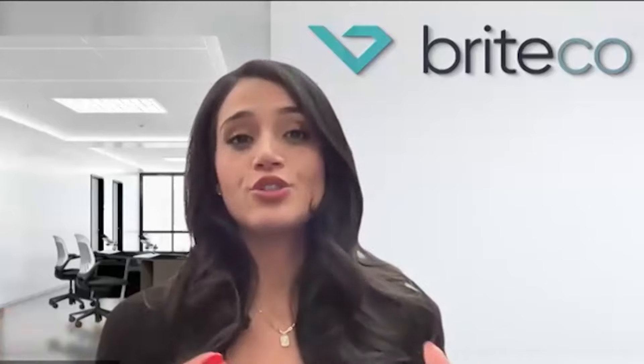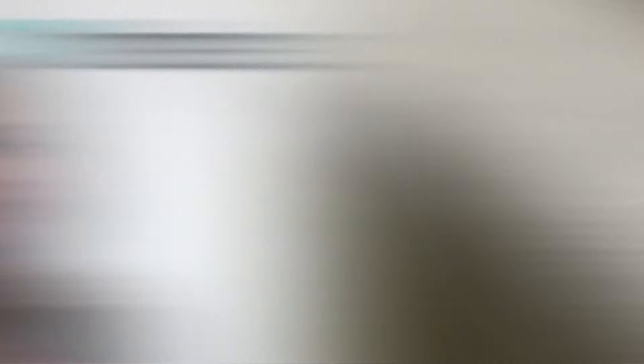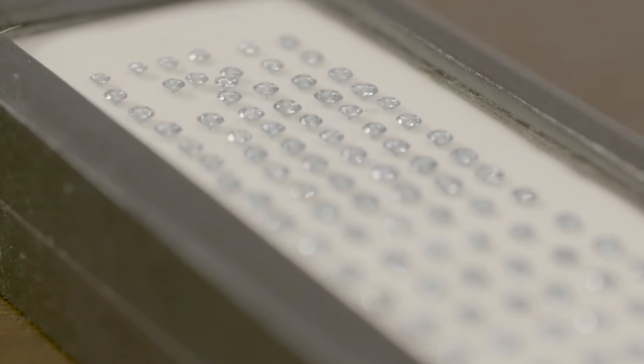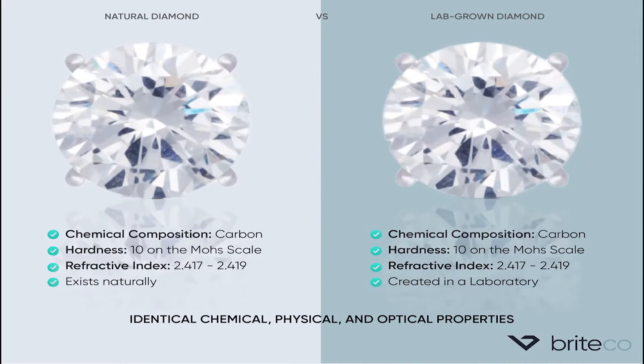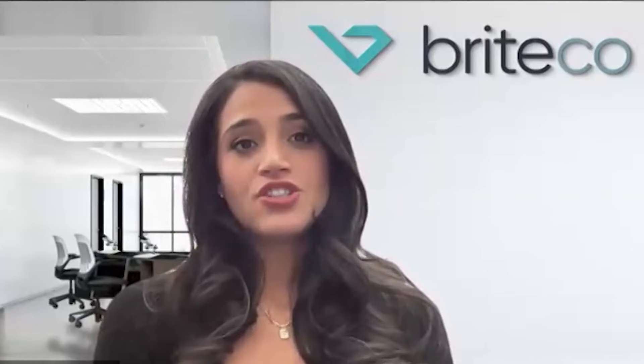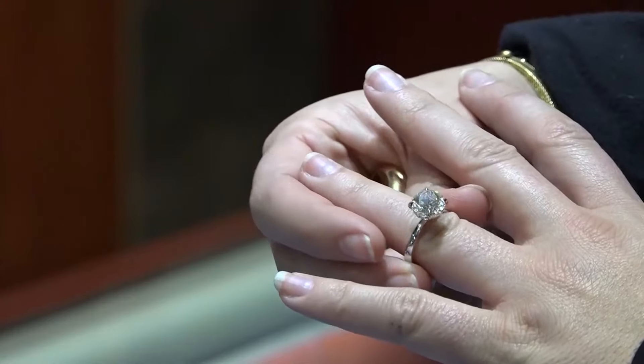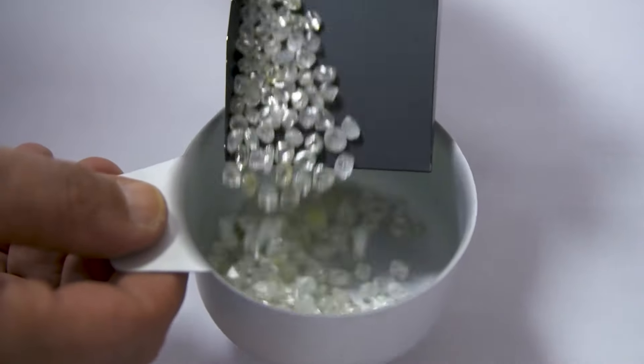We have learned how to pressurize carbon in a lab. Rachel Akmakjian with Brightco says lab-grown diamonds are becoming more popular. And if you put one side-by-side with a natural stone, they look the exact same to the naked eye. It's just like growing a rose in a greenhouse versus growing it in your garden. Whether you're buying a natural diamond or lab-grown, you're still going to ask about the four Cs.